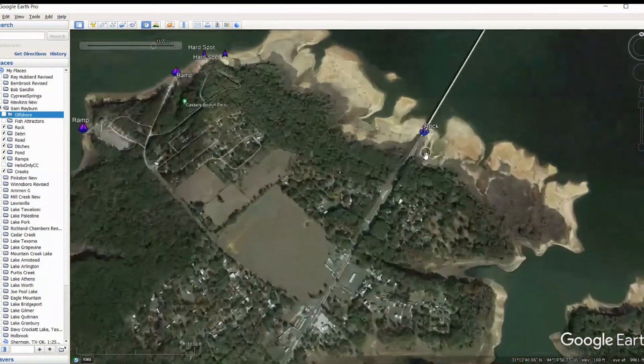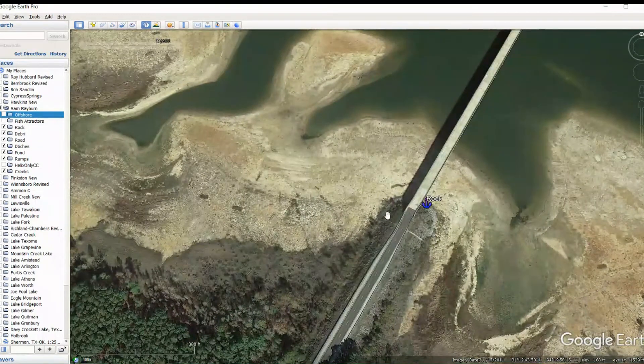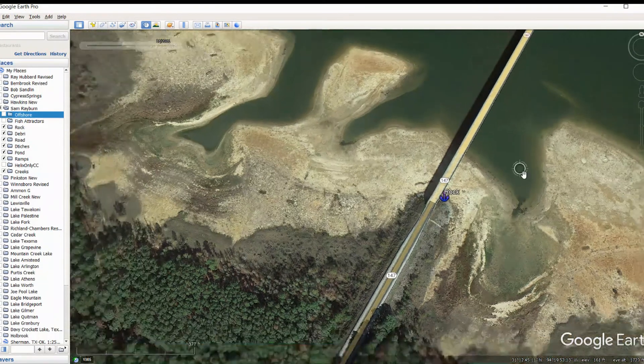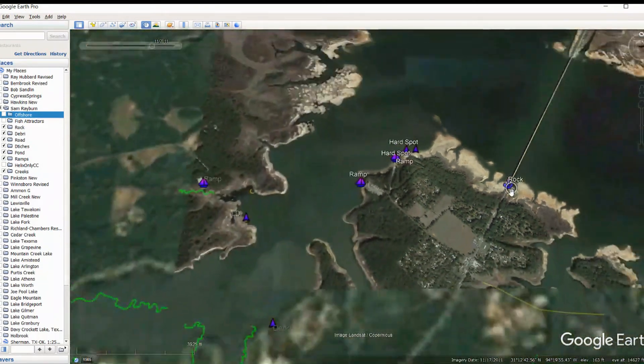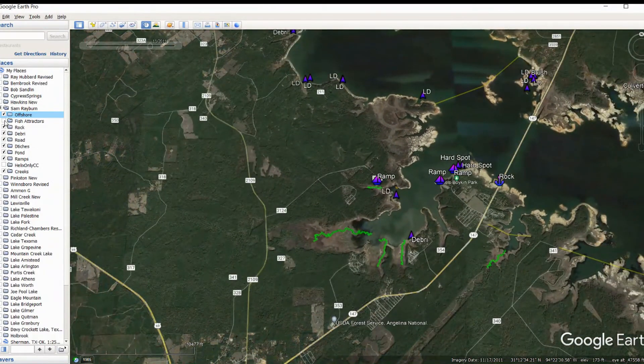As we move further back here, we're back down to 147. We've got some riprap going on right here around the bridges. You guys have heard me talk about bridges before — you always want to fish the bridges. Bridges are great places to find fish. That wraps us up for the Google Earth segment for Sam Rayburn. As you can see, we have got tons of stuff marked. We talked about all the rocks, the debris, the roads, the ditches, the ponds, the ramps, and the creeks.